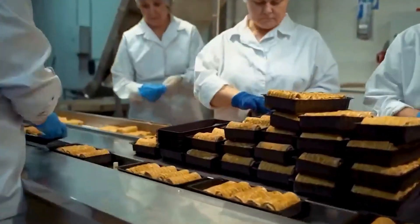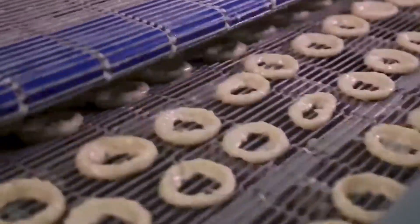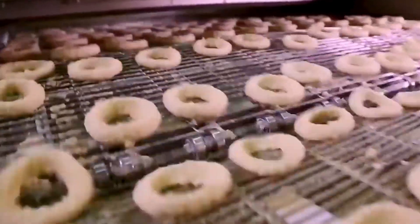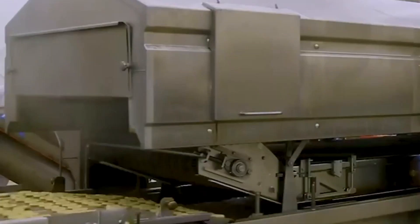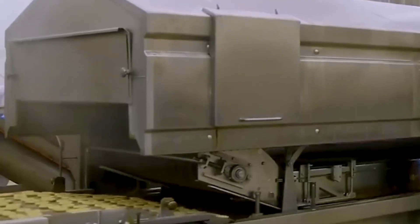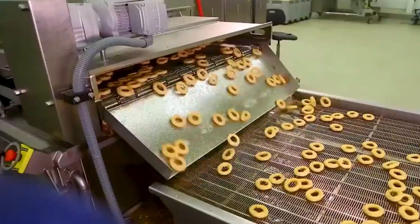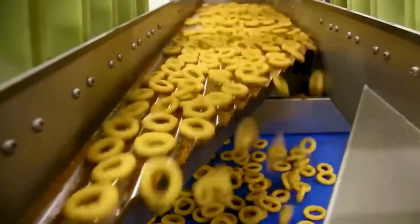Here's something new you might not have tried yet: Korean onion snacks. They start with finely chopped onions blended into a light batter and fried into crispy rings or curls, then coated with a mix of sweet and salty seasonings. The result is a mouth-watering explosion of flavor — savory, tangy, with a hint of sweetness. Even after the last bite, the flavor lingers pleasantly on your tongue. These snacks are popular across Asia but are starting to gain traction in the U.S. too.